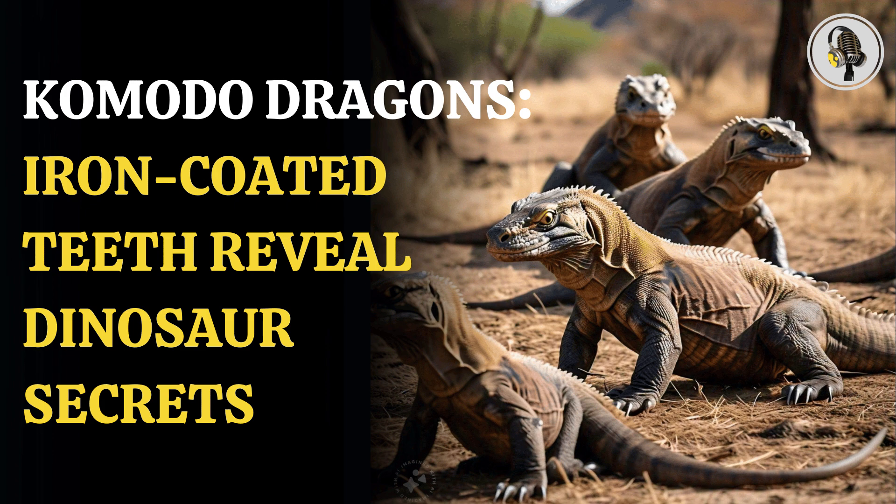The researchers also believed that the iron coatings may have existed in carnivorous dinosaurs, but were lost over time because they could not find evidence of them on the fossilized teeth of reptiles and dinosaurs closely related to Komodo dragons.